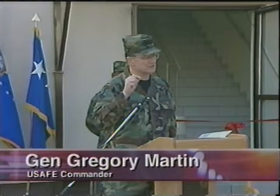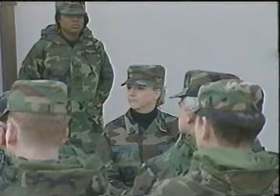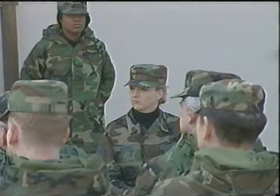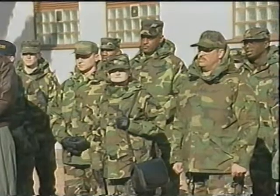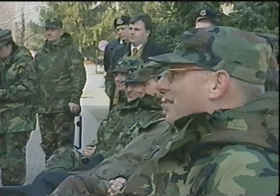I thought that really one of the things that sets our Air Force apart from other services and from other institutions is the amount of time that we spend training and mentoring and educating and leading our airmen.